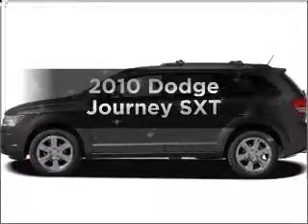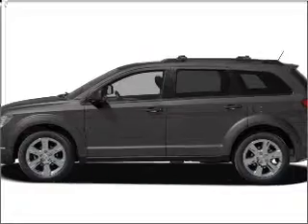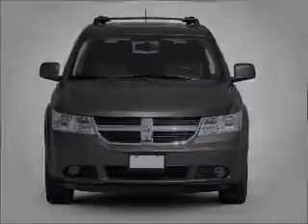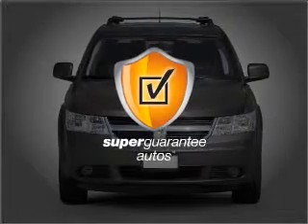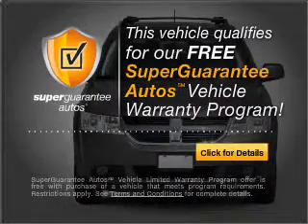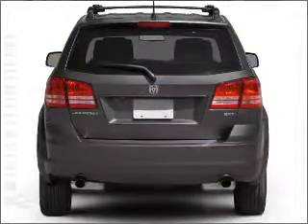Introducing the 2010 Dodge Journey — this is the set of wheels you've been looking for, with a solid 6-cylinder engine connected to a smooth shifting automatic transmission. This vehicle qualifies for our free Super Guarantee Autos Vehicle Warranty Program. Buy a vehicle and get a free warranty from us, only at everycarlisted.com.